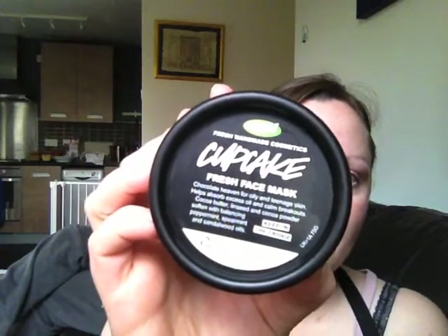So I recently tried a face mask from Home Bargains and I thought I'd treat myself to a Lush face mask. I've got Cupcake, which is a fresh face mask, and it says: chocolate heaven for oily and teenage skin.